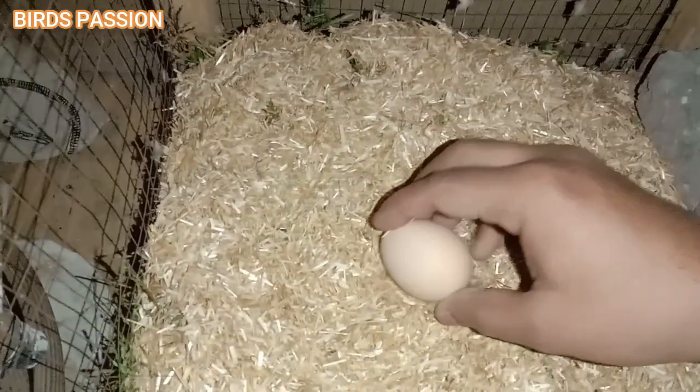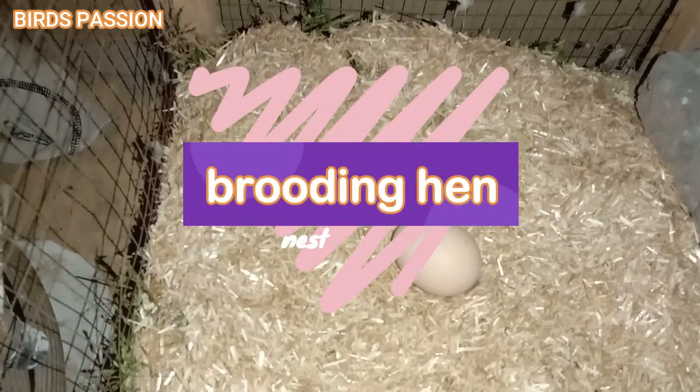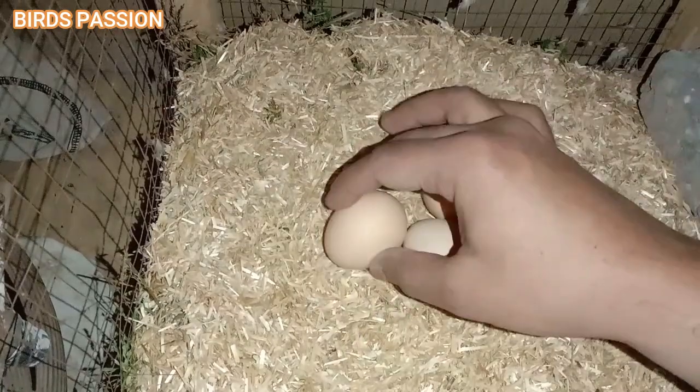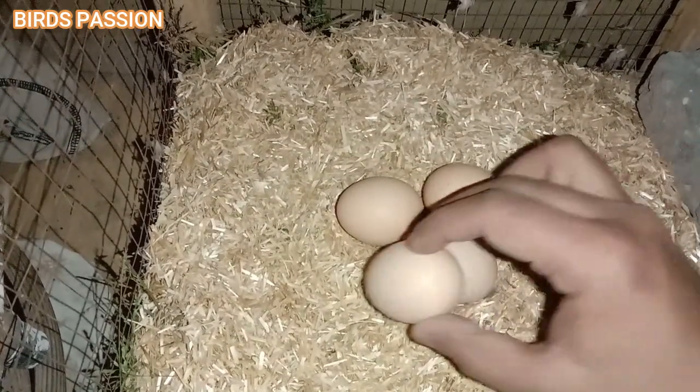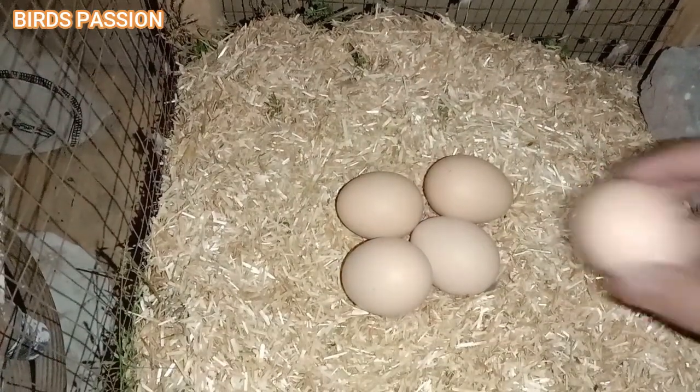Now we are discussing Aseel chicks' sounds and hatching. When hens hatch chicks, consider providing nesting boxes in a suitable area to encourage them to lay at the same time.